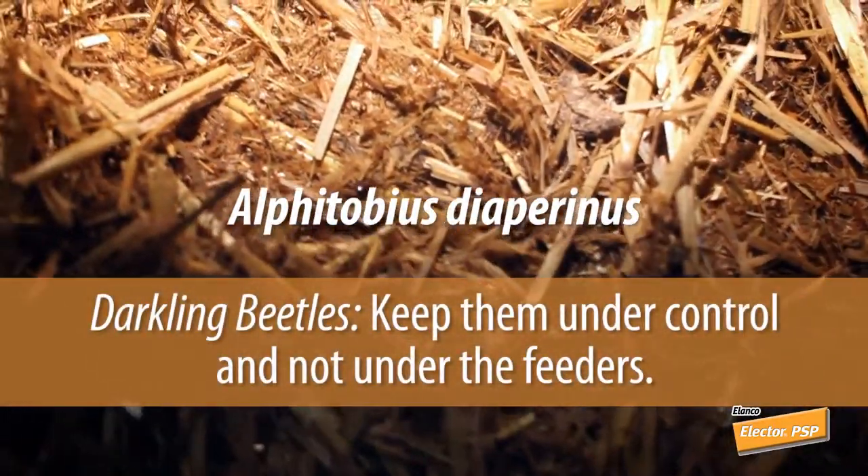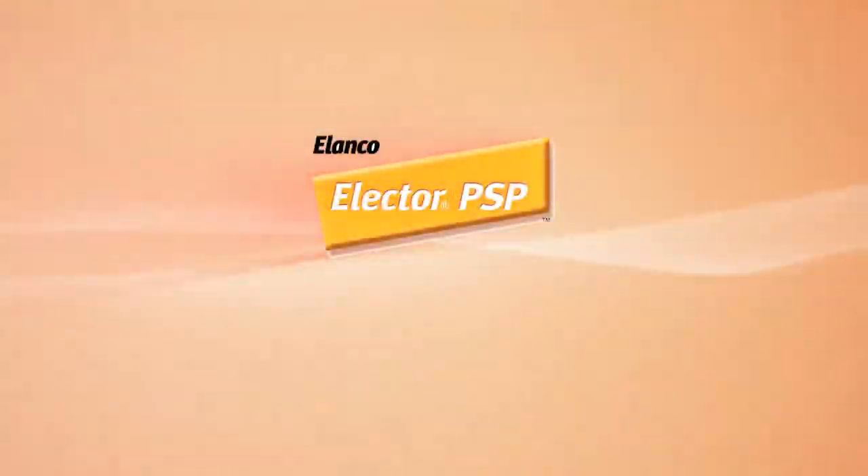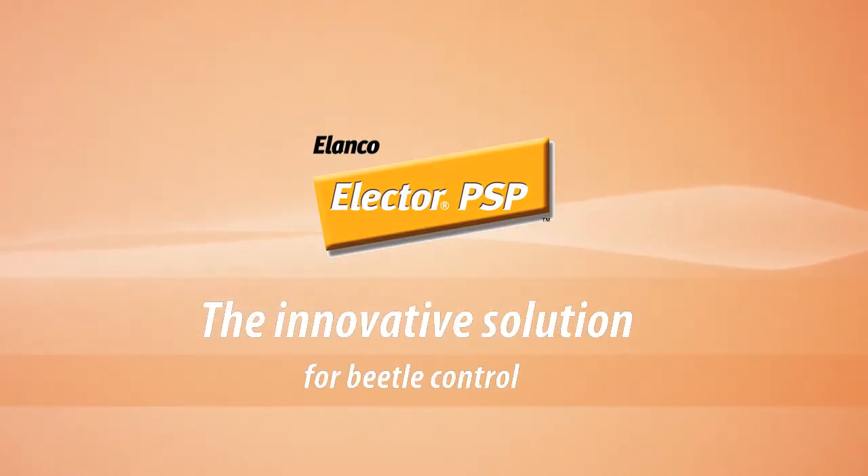Darkling beetles — keep them under control and not under the feeders. Elector PSP from Elanco: the innovative solution for beetle control. At the end, we will win!